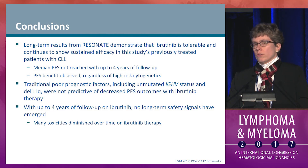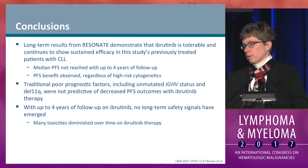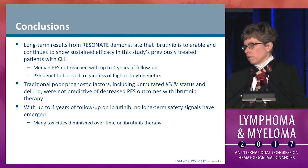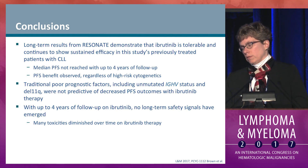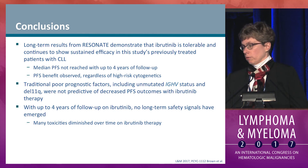In conclusion, long-term results from Resonate demonstrate that ibrutinib is tolerable and continues to show sustained efficacy in previously treated and high-genomic-risk patients with CLL. The median PFS is not reached with up to four years of follow-up. Traditional poor prognostic factors, including unmutated IGHV and deletion 11q, are not predictive of decreased PFS outcomes with ibrutinib at four-year follow-up. With up to four years of follow-up, we are not seeing any long-term safety signals that we were not otherwise already aware of.